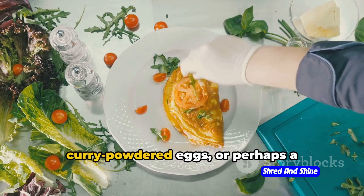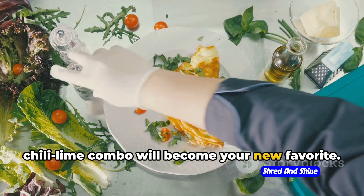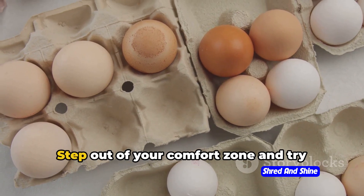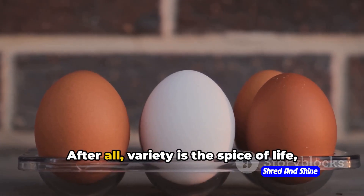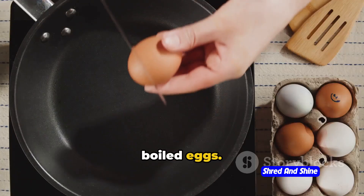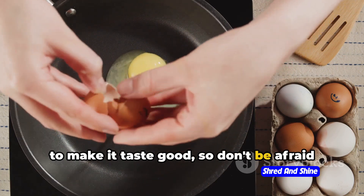Maybe you'll discover a love for curry-powdered eggs, or perhaps a chili-lime combo will become your new favorite. The possibilities are endless, so don't be shy. Step out of your comfort zone and try something new. After all, variety is the spice of life, and it's no different when it comes to boiled eggs. The key to enjoying any food is to make it taste good, so don't be afraid to get creative.